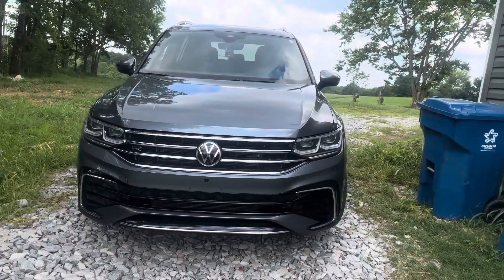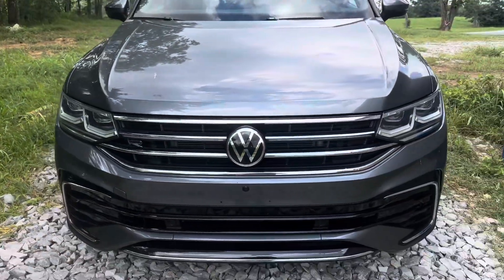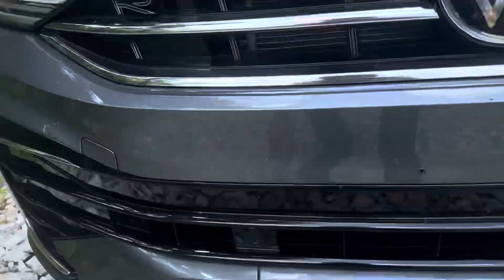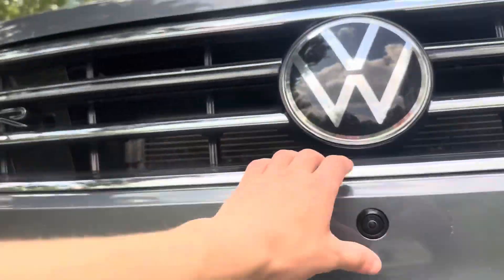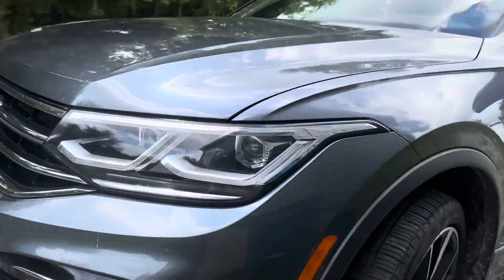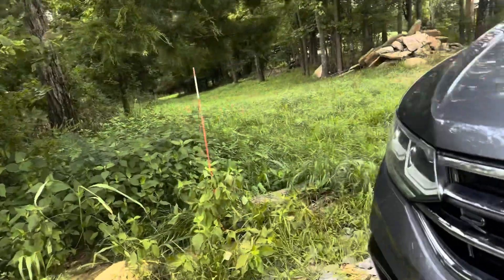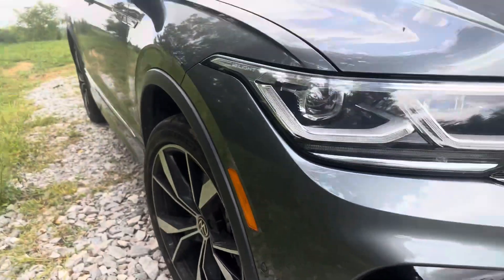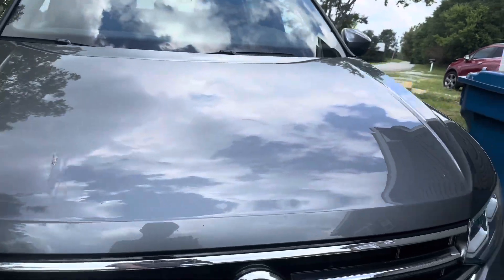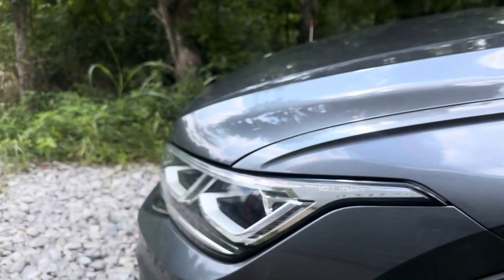Very attractive front end. This is the front of it. Big Volkswagen logo, probably houses an ultrasonic sensor. You've got an ultrasonic there, ultrasonic there, camera there, ultrasonic there, another one right there — same thing over here. Another one there, another one right there. Auto-adjusting headlights, I'm pretty sure. IQ light. Nice looking headlights.